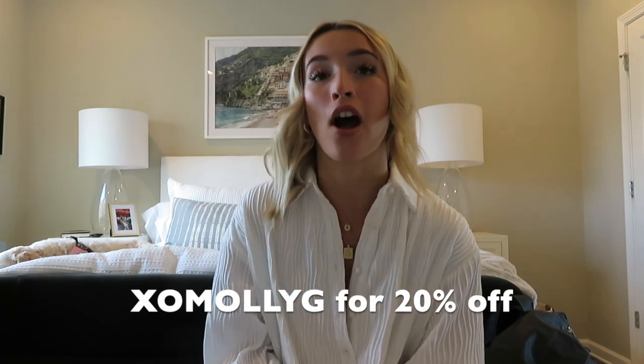That is it for my fall Princess Polly clothing haul! I hope you guys enjoyed it — if you did, give this video a big thumbs up, hit the subscribe button below, and follow me on my Instagram. My old Instagram got disabled and I'm trying to get it back, but in the meantime follow me on the new one so you can see how I style these pieces. Once again, use code XOMOLLYG for 20% off your order. Huge thank you to Princess Polly for working with me — I love your clothes and I'm always honored to work with such an incredible brand. Thank you so much for watching, I'll see you guys next time. Bye y'all!